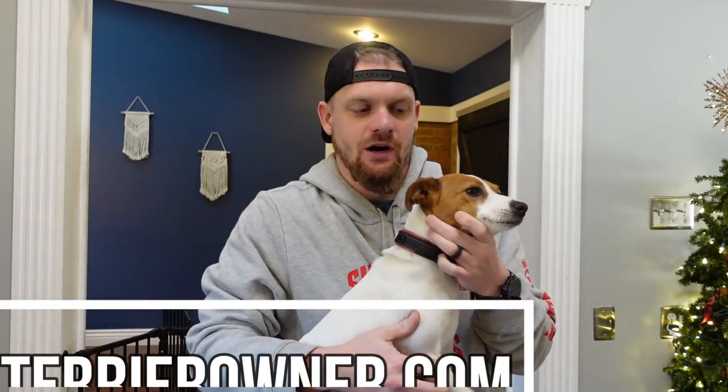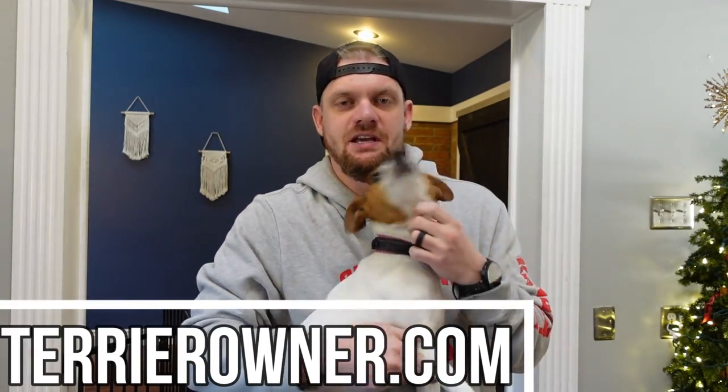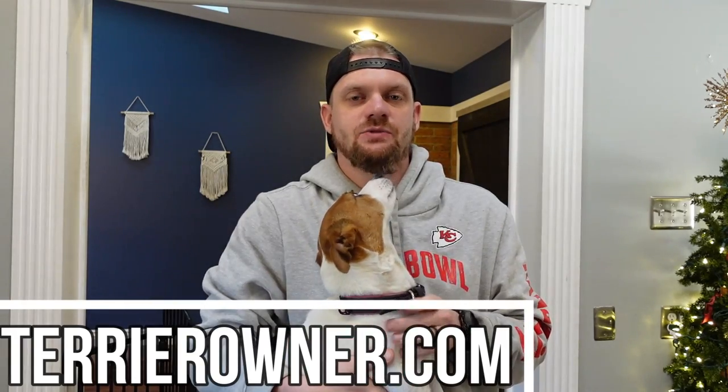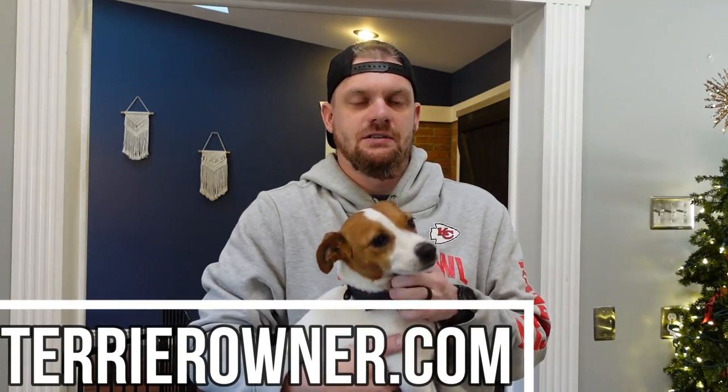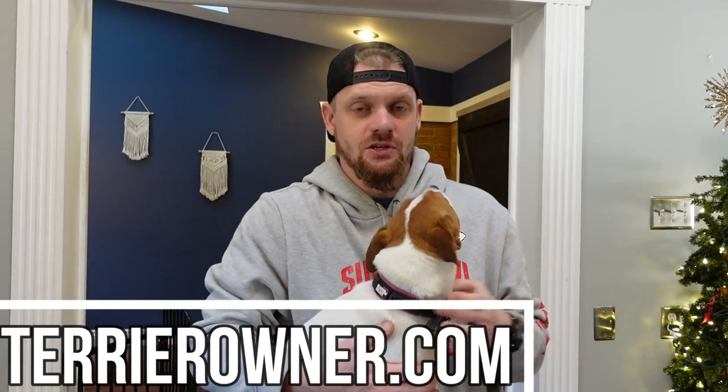What is up guys, welcome back to the Terrier Owner YouTube channel. Welcome to our Thanksgiving week video — we wish you all a happy Thanksgiving. Today we have an important topic to discuss: we are going to be talking about what to do, some of the causes, and some of the solutions for a Jack Russell that is not eating. There are several reasons why this can occur and we are going to cover those today.